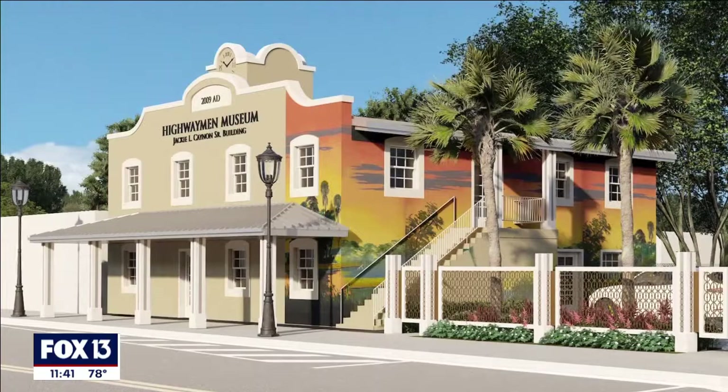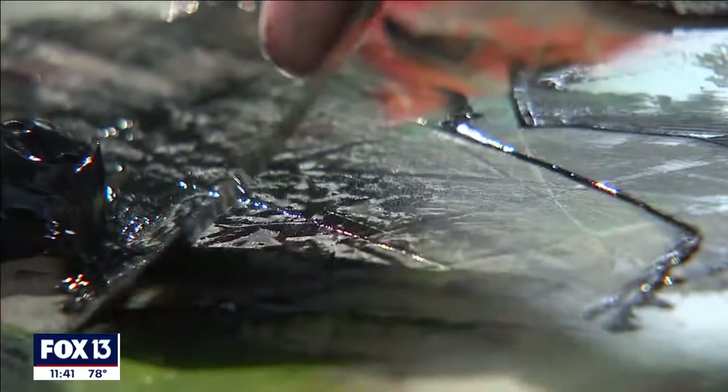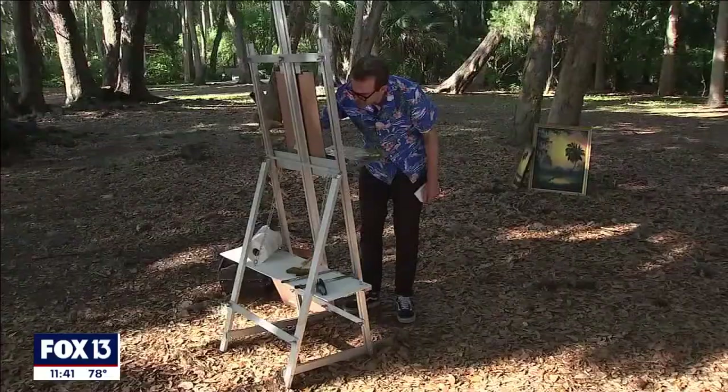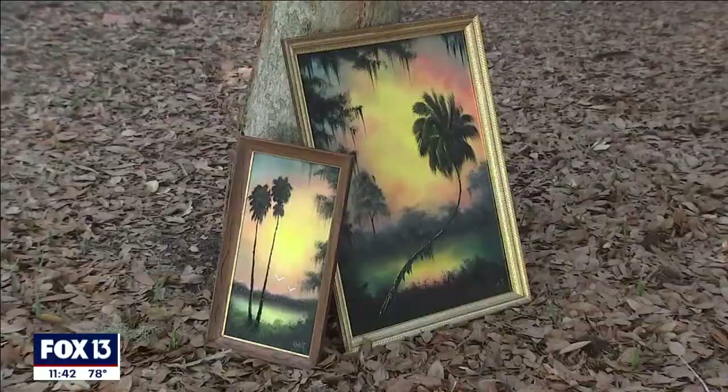We are planning a Highwaymen museum to actually house their paintings, so their legacy will continue on long after their eyes have closed. There's a big fundraiser on the Treasure Coast Monday night for the project. Here in our area, Evans is also helping to raise money for the museum by accepting donations and selling some of his own works.